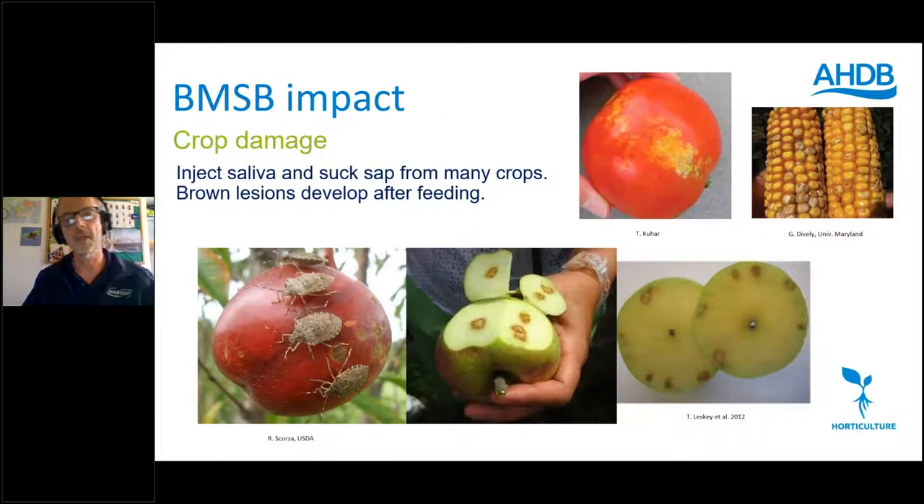The damage occurs as a result of the feeding process. Like other sap-feeding Hemiptera, they push their stylets into plants causing direct physical damage and also inject saliva. The plant's reaction can result in a brown lesion. These stink bugs particularly favour actively growing plant parts and developing fruit, and you can get this kind of damage to apple, tomato, sweet corn and other crops. This makes them notorious pests.